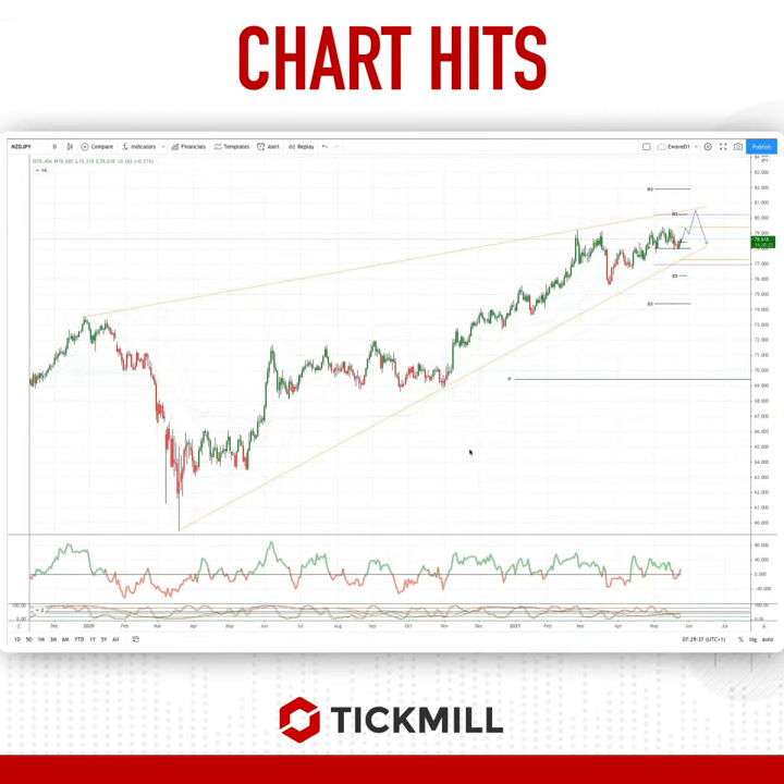Morning traders, Patrick Manlett here with another tip in our chart. I want to draw your attention to a developing opportunity in the Kiwi Yen around the daily timeframe, and a couple of two-way trading opportunities coming up here.